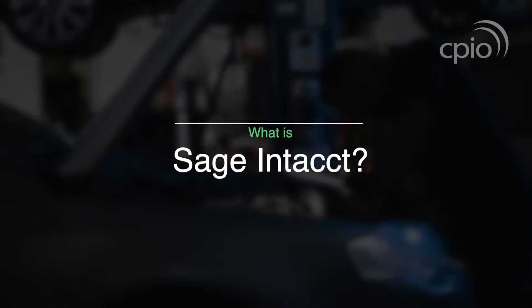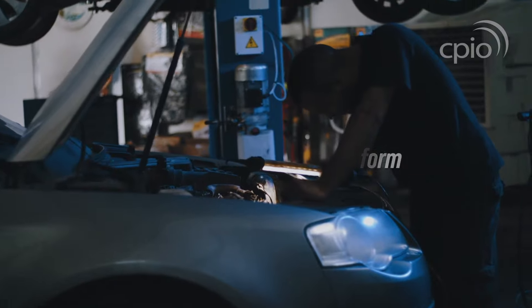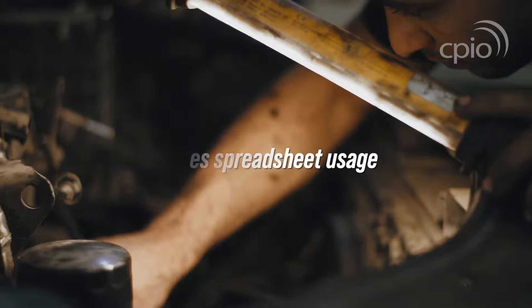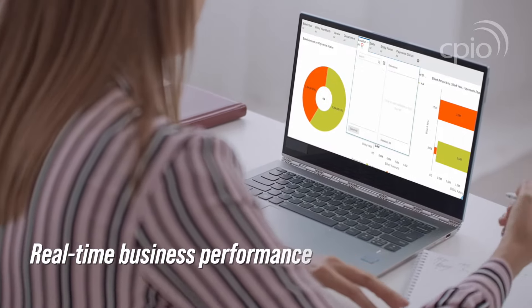What is Sage Intact? Sage Intact is a financial management platform that enables you to automate all of your critical processes, reducing spreadsheet usage and provides you with an all-round better view of your real-time business performance.